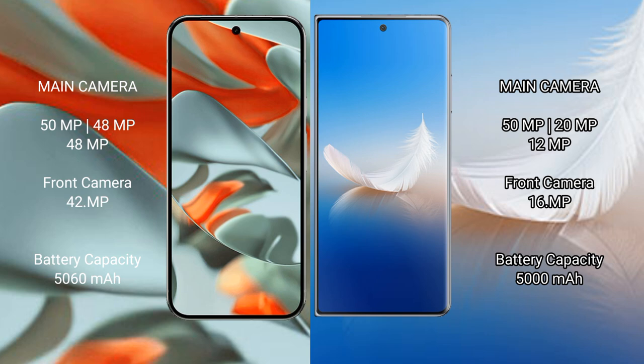Google Pixel 9 Pro XL has a 5060mAh battery with 37W fast charging support. Honor Magic VS2 has a 5000mAh battery with 66W fast charging support.